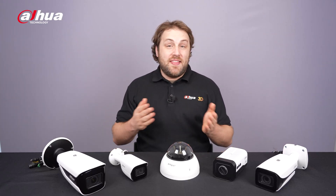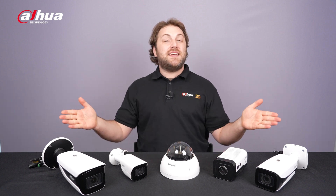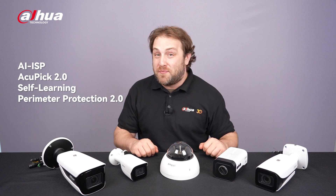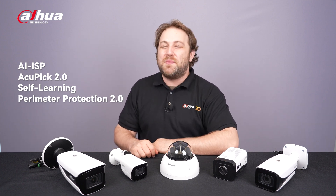Hey guys, welcome back to our channel. In this video, we're highlighting the newly updated features of the IPC WisMind S5S III series, including enhanced AccuPic functions, advanced perimeter protection capabilities that can learn from false alarms, and improved WDR for better color image quality.